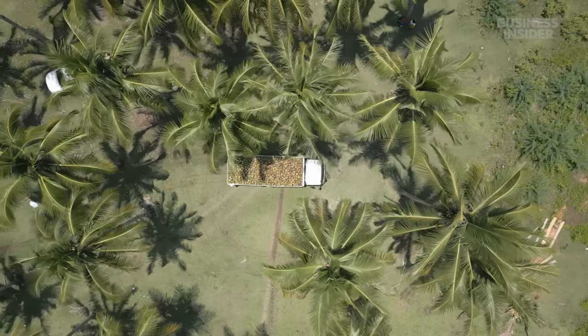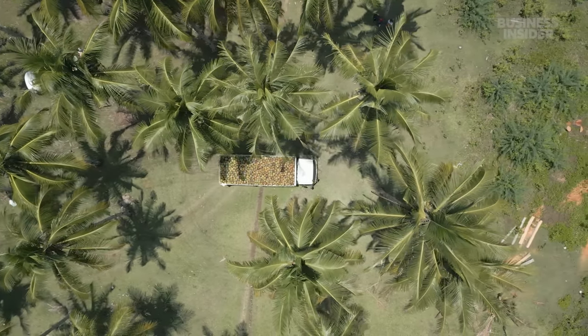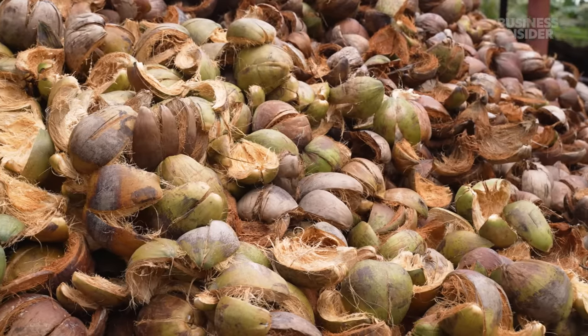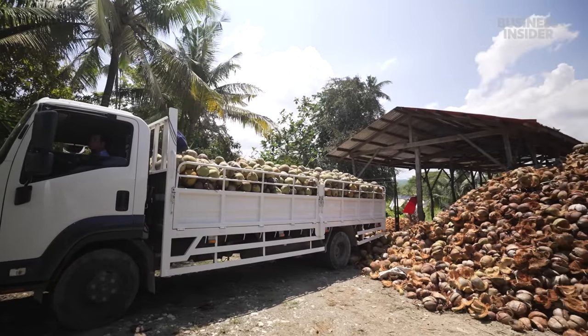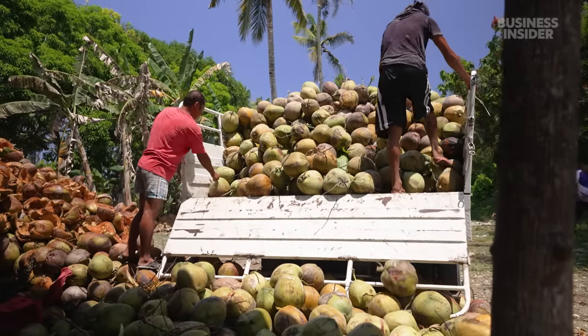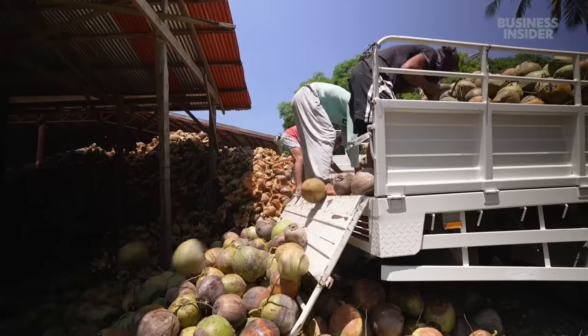That includes money for the husks that protect the inner shell of the coconut meat. In the past, they would be thrown out or burned. But now, the Fortuna Cools factory receives up to three truckloads of whole coconuts a day, which they will turn into insulation.